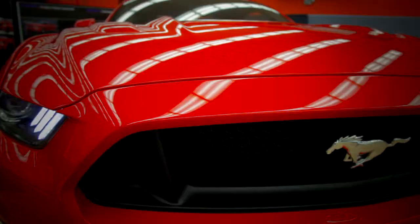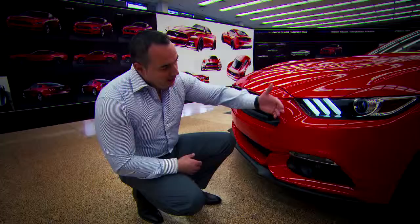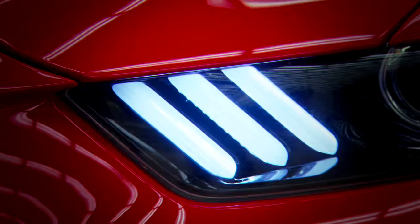You can see the dominant shark nose bite, which we actually took from our '64 and a half through the '69. Our headlights came much more forward, giving it this forward-facing look, and our nose is very proud.